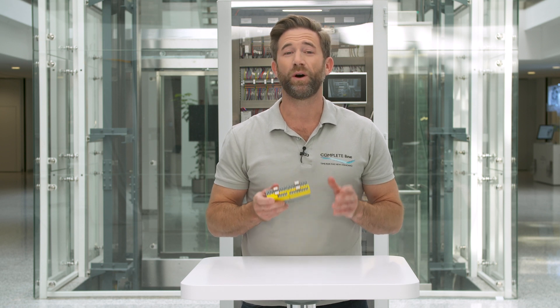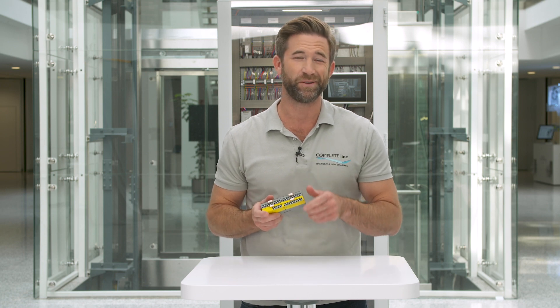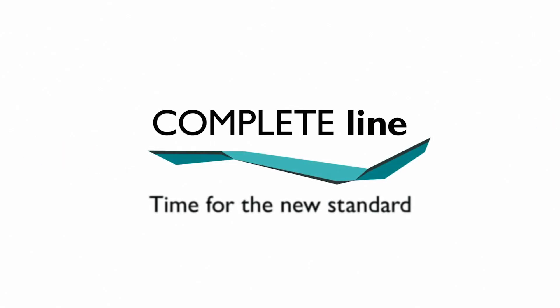Axioline Smart Elements is only one of our highlights at SPS. Visit our booth at Hall 9 and check out the numerous advantages of CompleteLine in practice.